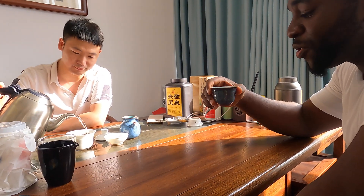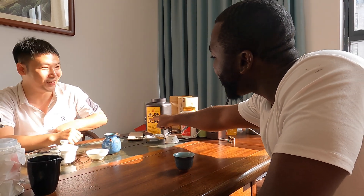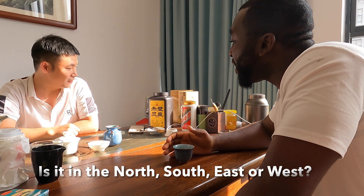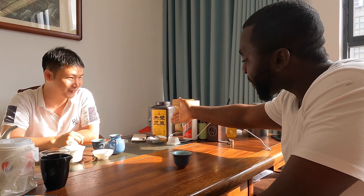Yes, we can have some tea. This is Chinese tea and it tastes really good. Drinking tea here in China is like a Chinese culture that everyone practices. So if you're in China going to talk business with anyone, just know you have to drink some Chinese tea. He says this tea comes from the Hubei province and it's really nice.